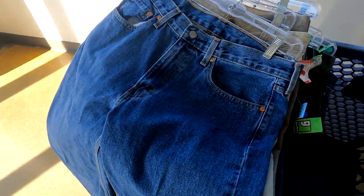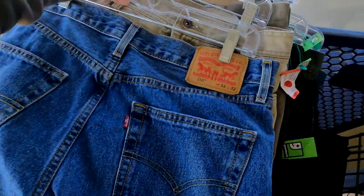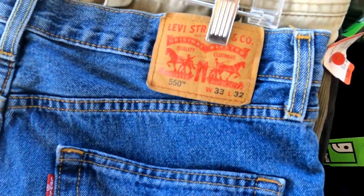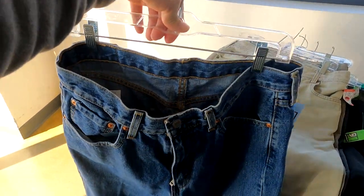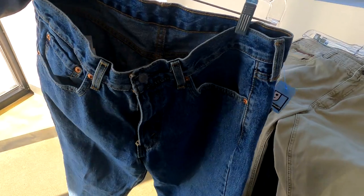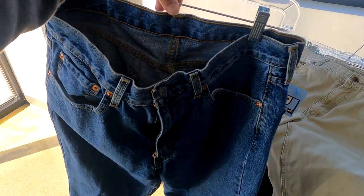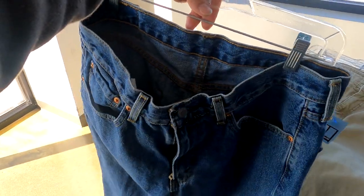Now if you guys know anything about me, I don't like to pay up for Levi's. So here I am paying $5.50 for a pair of Levi's, size 33x32. That's how it is when you got to pay thrift store prices. These will probably go for easily $15, but since I'm paying so much for them, I'm definitely going to try and sell them for about $25.